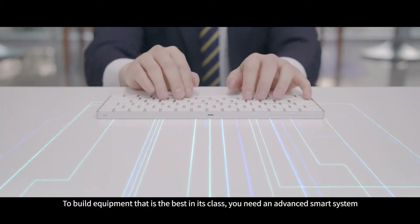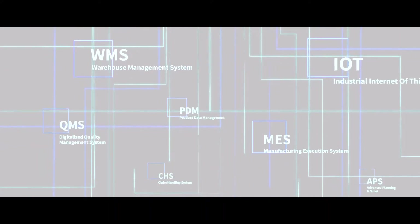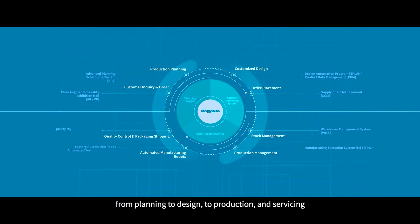To build equipment that is the best in its class, you need an advanced smart system. That system should incorporate ICT into all processes from planning to design to production and servicing.